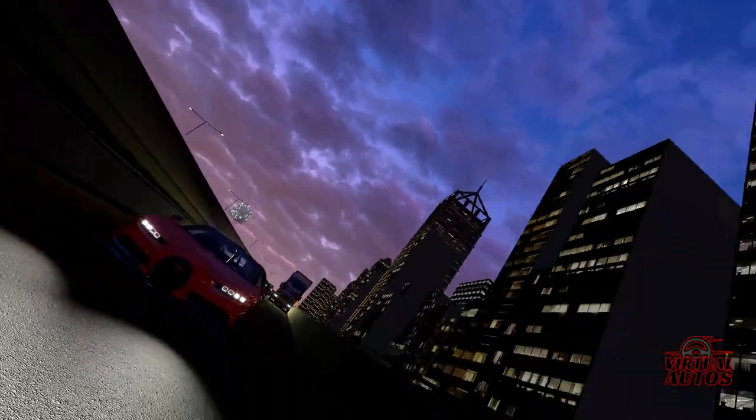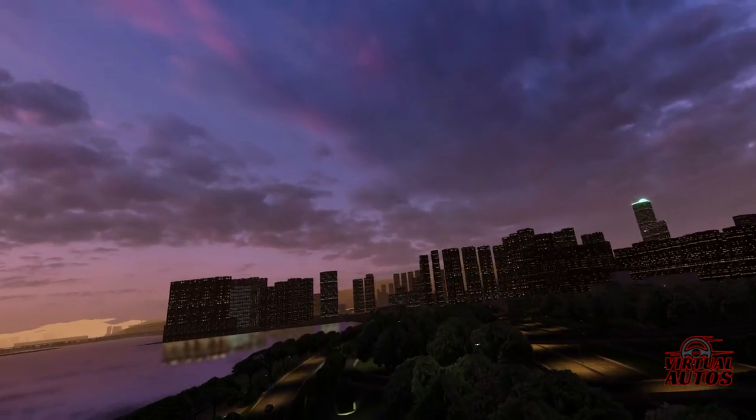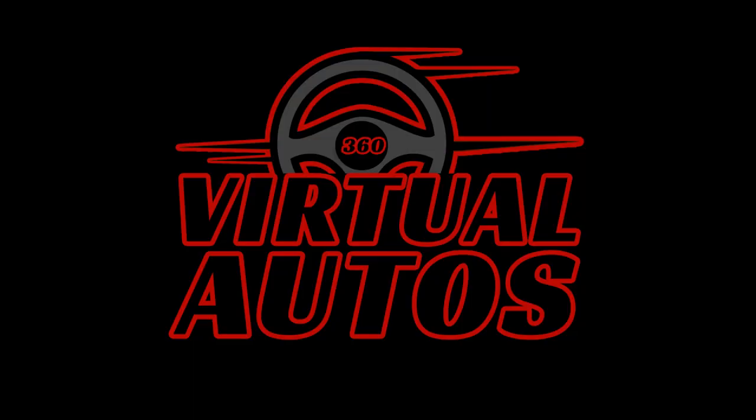Join us at 360 Virtual Autos for more explorations into the world of extraordinary automobiles. Like, subscribe, and share your thoughts below. Until next time, keep driving!